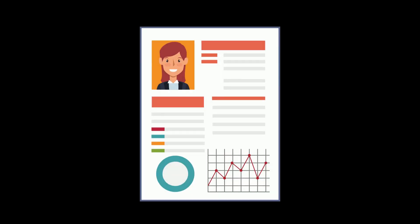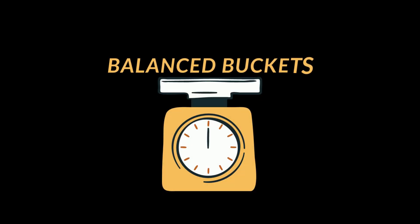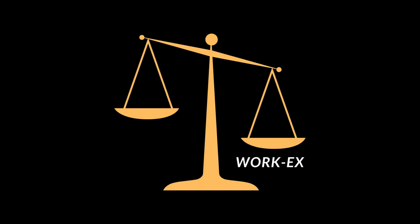The second tip is to make use of balanced buckets. A bucket refers to a portion of your CV — for example, academic achievements, internships, extracurriculars, and PORs are all buckets. A good CV will have an equal proportion of points in all these buckets, rather than having a lot of points in work experience but nothing to showcase in extracurriculars.